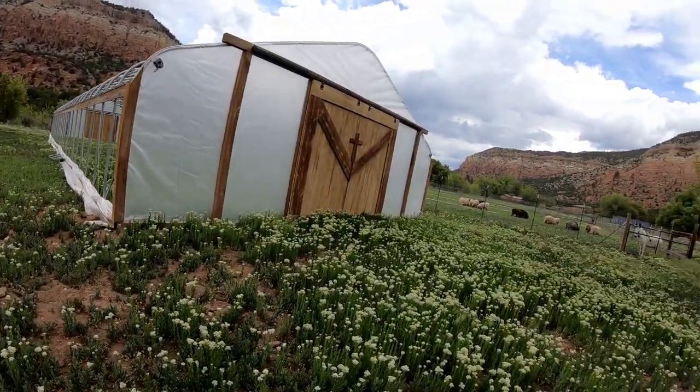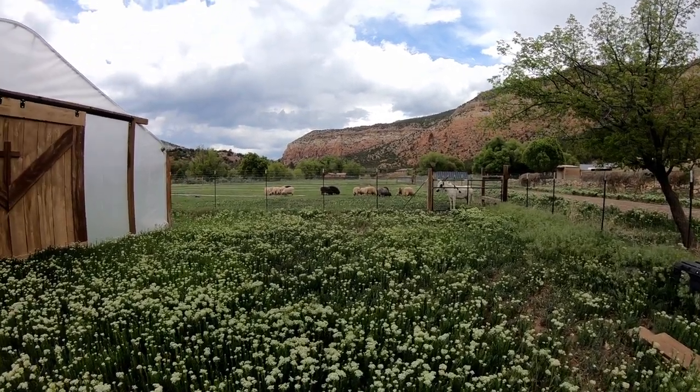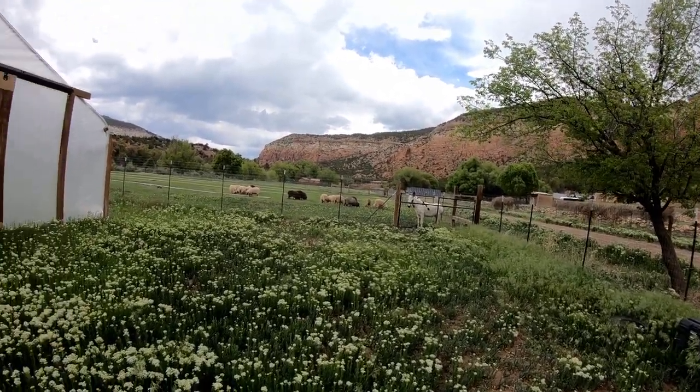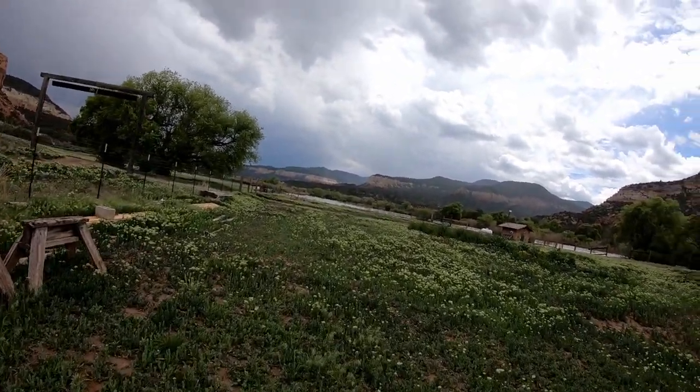Hello, everyone. This is a quick update on our river level. Right now it has gone up some, probably about a foot and a half from the last video that I showed you.